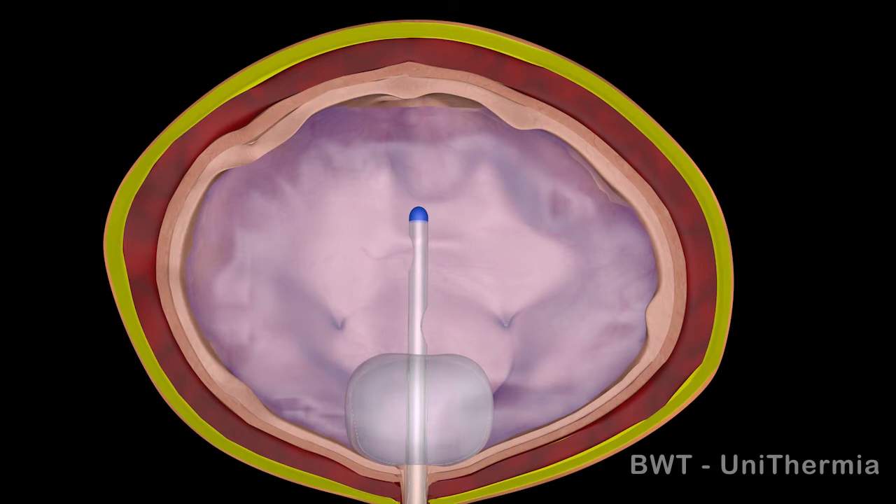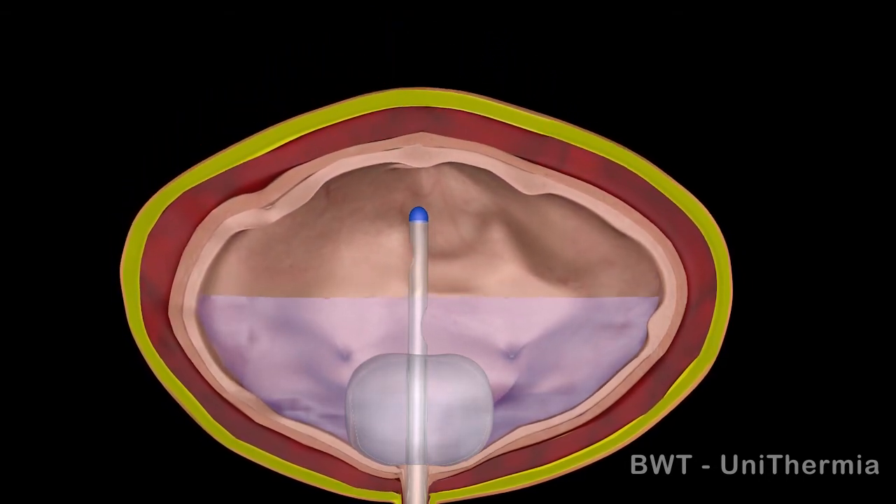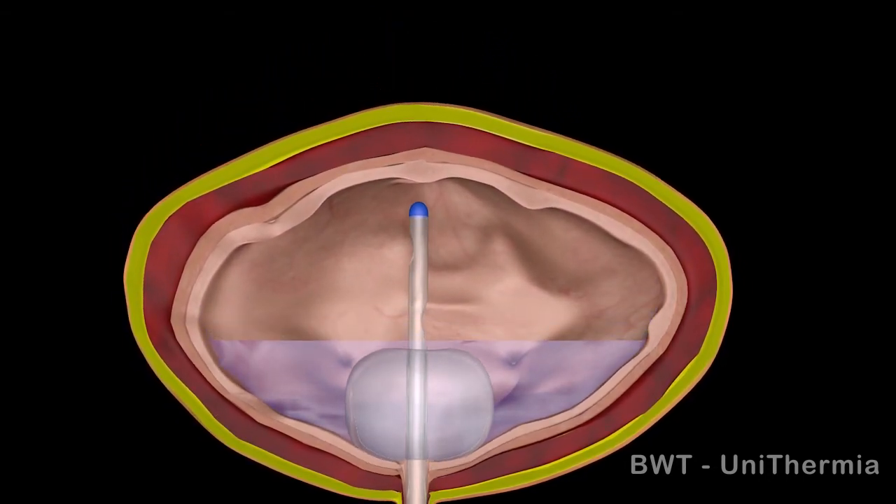Until now, over 9,500 BWT procedures have been performed worldwide with impressive results and minor side effects.